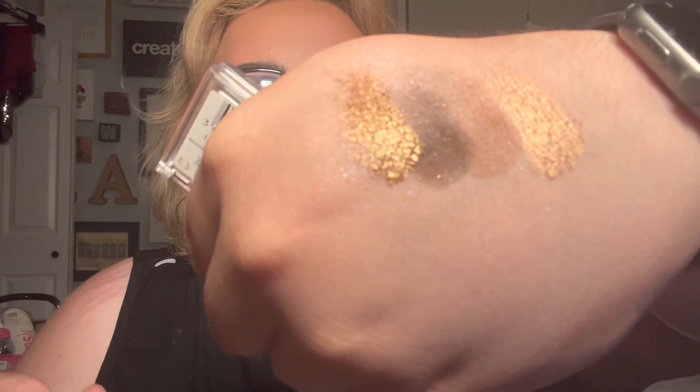So first product: the Covergirl Clean eyeshadow quad. We see that, right? Super pretty, formula is nice. Do I need another quad of brown eyeshadows? No, I really don't. I wish they were a little bit lighter — like there was a brighter shade. The two matte shades in this palette kind of mesh together really quickly. It's not giving, okay.